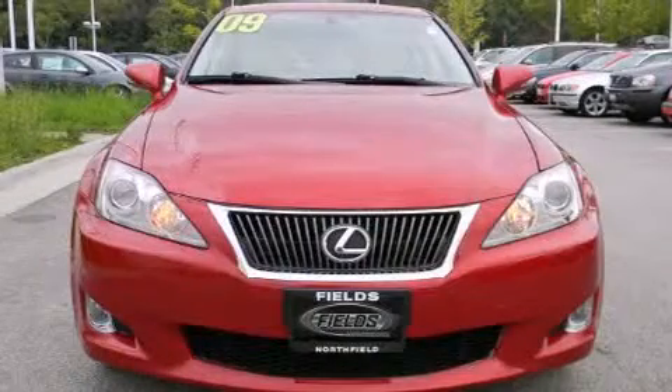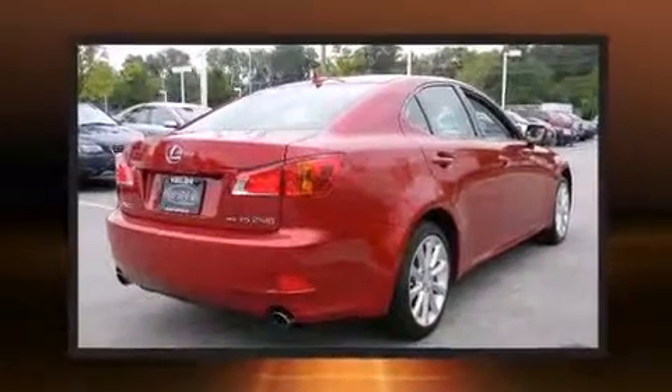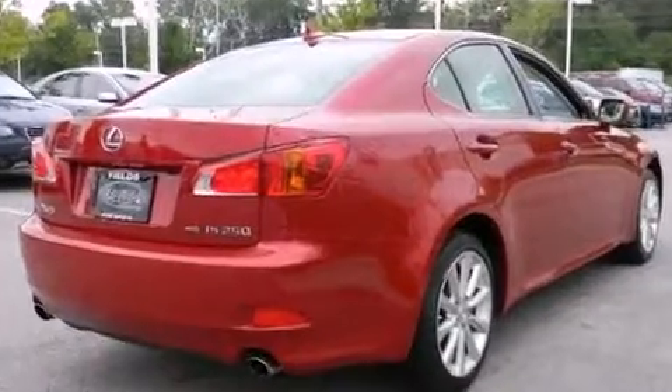Take command of the road in the 2009 Lexus IS 250. With just over 30,000 miles on the odometer, this four-door sedan prioritizes comfort, safety, and convenience.